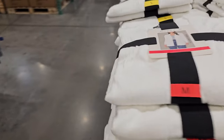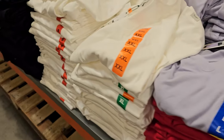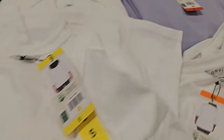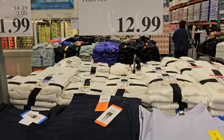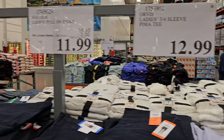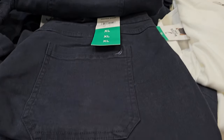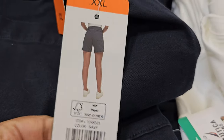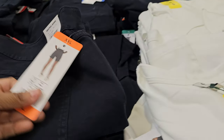Behind me — let's go — these are $12.99, a three-quarter sleeve style. And the ladies pull-on short is $11.99.